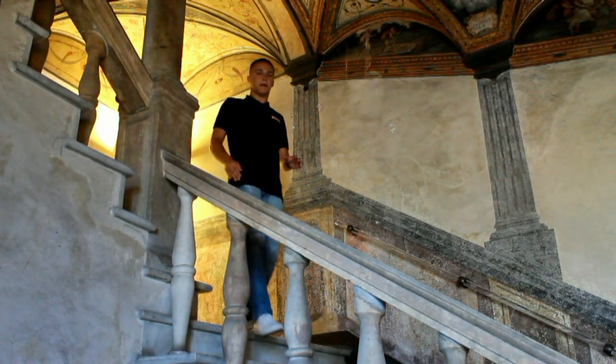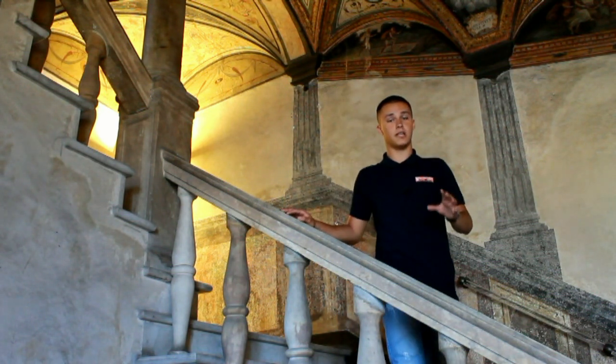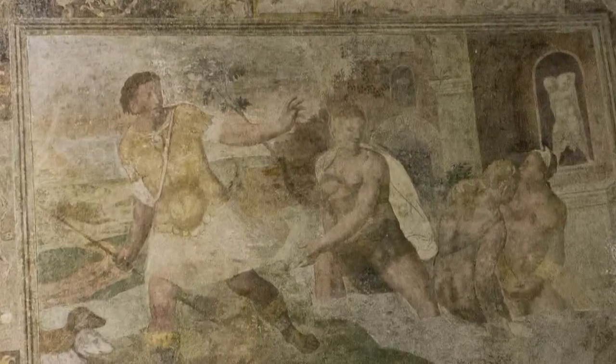I vari piani del palazzo sono collegati attraverso un imponente scalone presente già nel primo progetto di Pace Antonio Sormano del 1500. Esso è decorato con un sistema di affreschi bellissimi che ornano poi moltissime altre stanze del palazzo.